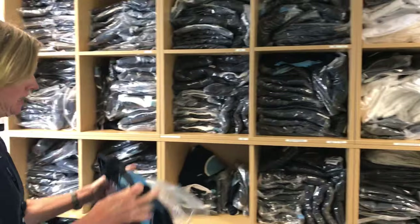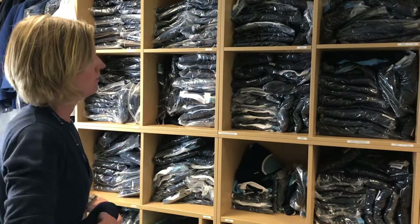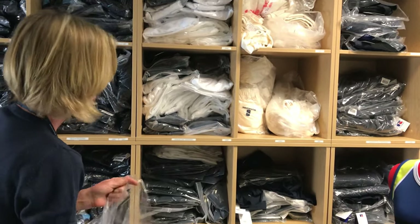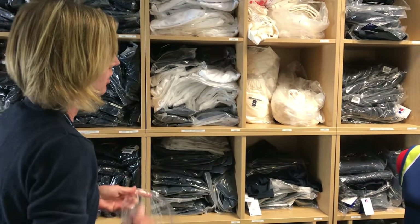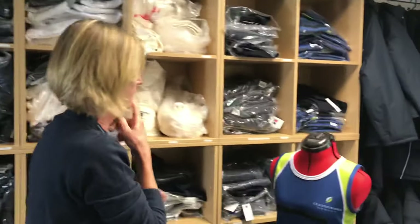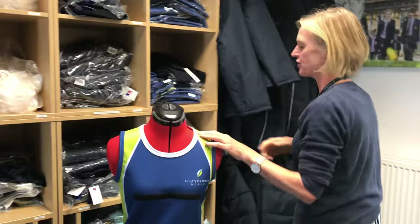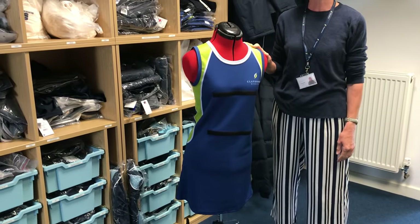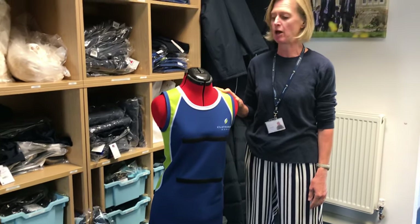In the summer, what we have of it, we have cricket wear for the boys and the girls if they're playing cricket, and we have recently introduced a netball dress for the girls. Netball is usually from the January term — the spring term — so not necessarily something that needs to be bought straight away, but they've been very popular this year.